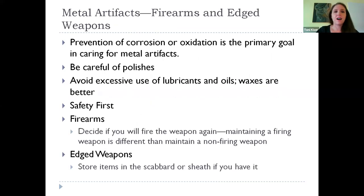For metal artifacts — firearms, edged weapons, swords, knives, daggers — the main goal is to prevent corrosion or oxidation of the metal. Be careful about polishes — not all of them are of a grade that's actually good for historic metals. What you do with your silver and everyday items is different from what you do with historic things. For firearms, avoid excessive use of lubricants. Waxes are better. Safety first — always keep in mind that you are dealing with a weapon. Make sure they are stored safely as a weapon first, and then do your best to take care of them from an artifact standpoint.